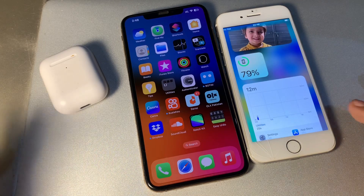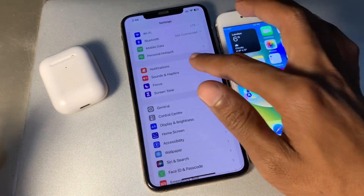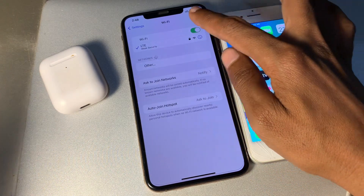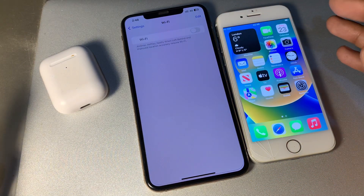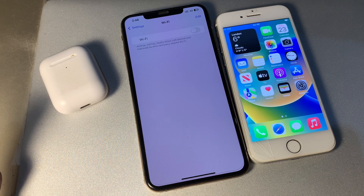If it's still not working, the next step is to turn off your Wi-Fi on the phone that has the Wi-Fi connected, for about five to ten seconds. When your iPhone won't share a Wi-Fi password, the problem can sometimes be tied to its connection to the Wi-Fi network you want to share.